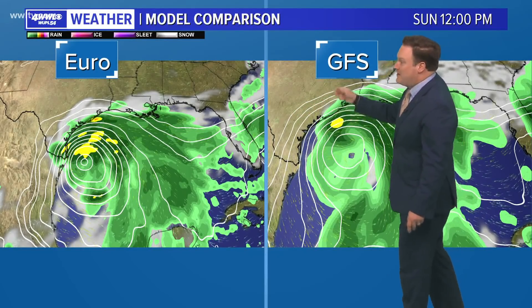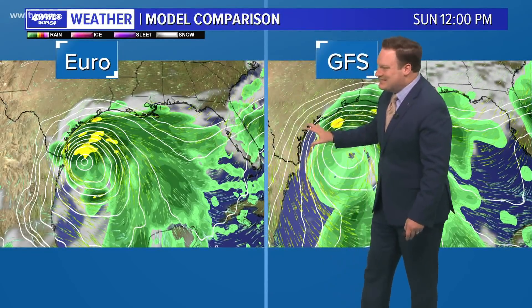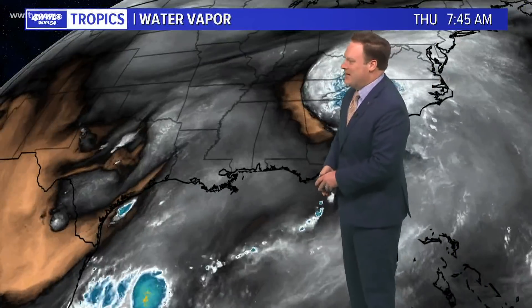Computer models are in a little bit more agreement — at least the Euro and GFS both show it by Sunday at noon kind of off the coast of South Texas. So something that folks in Texas will have to watch very closely. Most of our models in the long range don't really move it inland; they just have it sitting in the western Gulf. So this may be something we're dealing with as we continue on into next weekend.